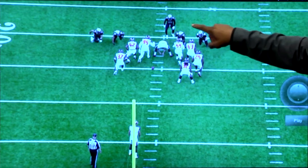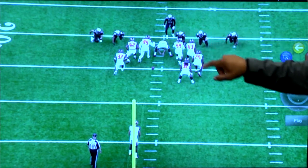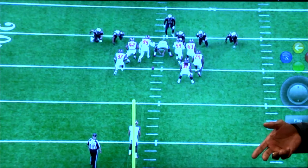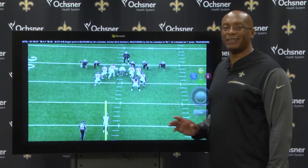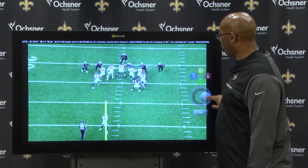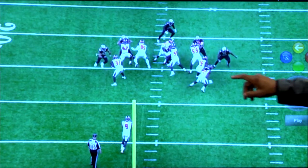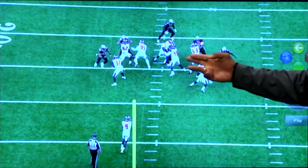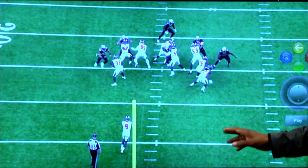Here is the snap, and we see Saints defensive back Justin Hardy on his takeoff. This really is probably not even a punt block play. However, Tampa makes it a punt block play. Hardy breaks through, and Bond can't block him — he's already holding him right here, but he lets him go after this.